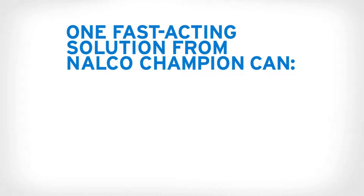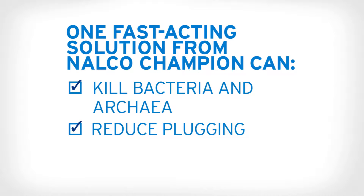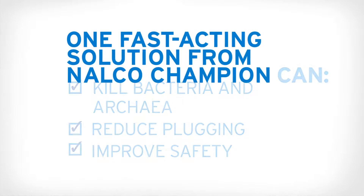One fast-acting solution from Nalco Champion can kill bacteria and archaea, reduce plugging, and improve safety. Renew IQ.